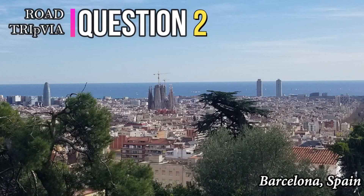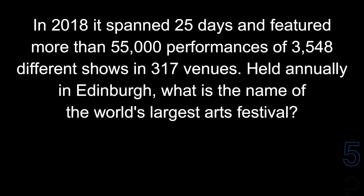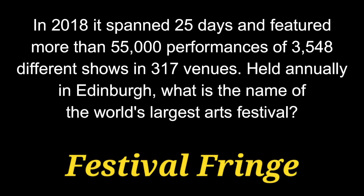Question number 2. In 2018, it spanned 25 days and featured more than 55,000 performances of 3,548 different shows in 317 venues. Held annually in Edinburgh, what is the name of the world's largest arts festival? It is called the Festival Fringe, or the Fringe Fest.